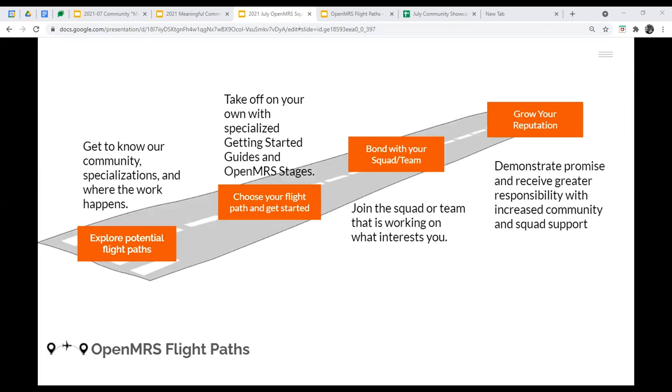So what does this actually look like? First, explore the potential flight paths, get to know the community, find out the different areas of specialization. Then start to take off — choose a flight path and get started through a getting started guide and the OpenMRS stages. Similar to GSoC, think about having a community bonding period with your squad or team of interest, shadow them, figure out how they work, get to know who's who, and then start growing your reputation. Show promise and you'll receive greater responsibility and increased community support.